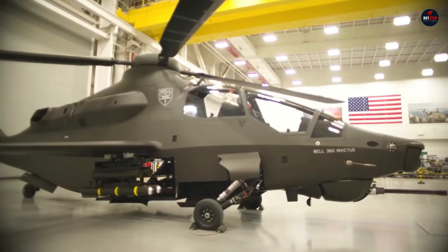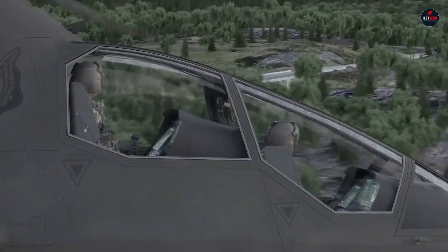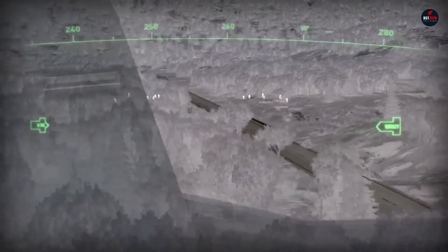With an integrated supplemental power unit for enhanced performance and a fly-by-wire system for precision control, the Bell 360 Invictus is set to revolutionize attack reconnaissance, providing an always-ready advantage with an unbeatable fleet.